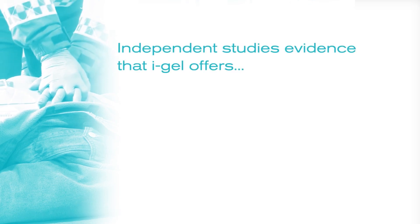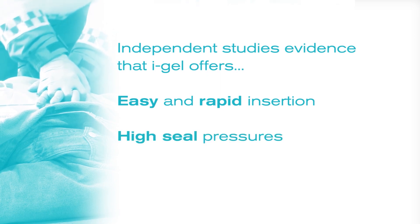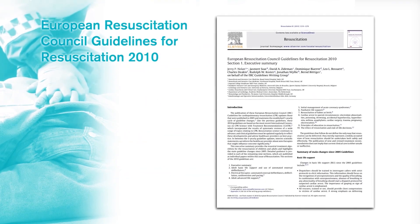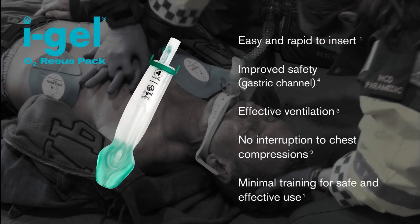Many independent studies have evidenced the easy and rapid insertion, high seal pressures and improved safety offered by iGel, and it is now included in the European Resuscitation Council guidelines. The iGel O2 Resus Pack: stay focused on what matters.